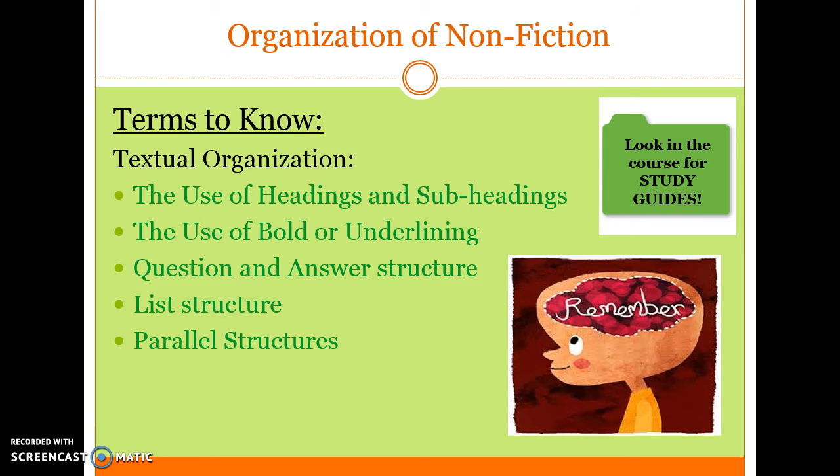The Organization of Nonfiction. Make sure to check out the course for study guides. Some terms to know for textual organization: the use of headings and subheadings, the use of bold or underlining, question and answer structure, list structure, and parallel structures.